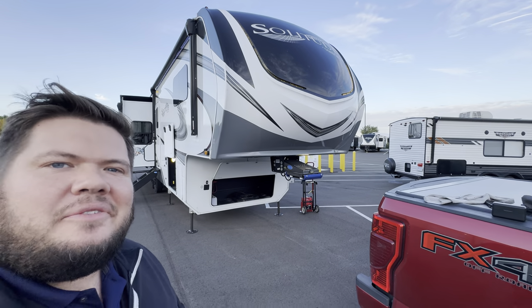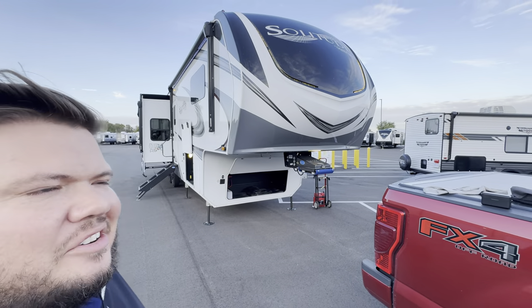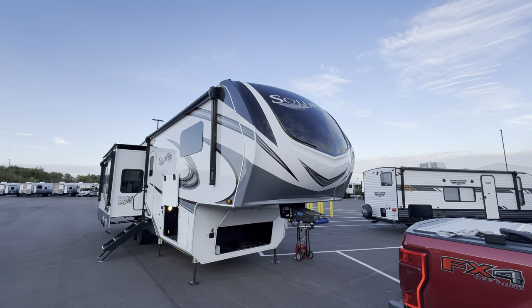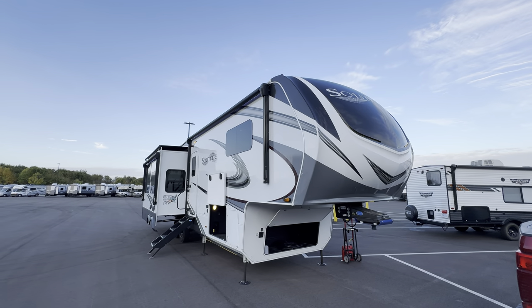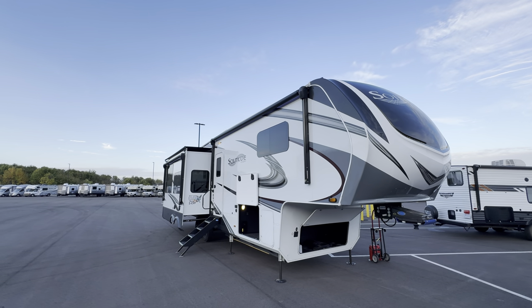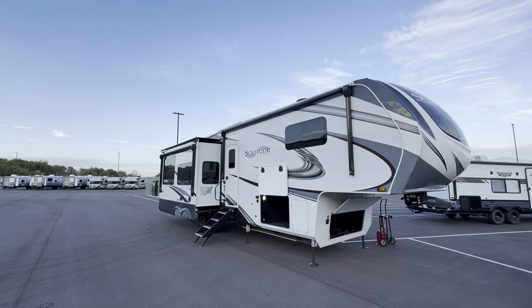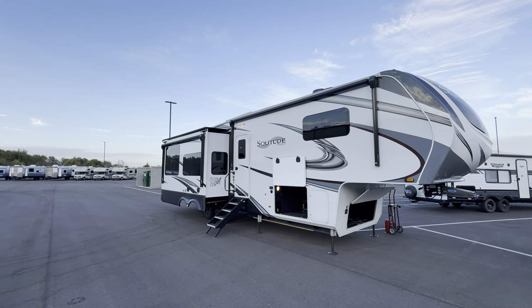Hey, hey, hey, what's going on everybody? This is Hunter. Hope you guys are having a wonderful day. I know I sure am. It is an absolutely stunning day out here in Ohio. It's right in between that kind of fall and winter season, so it's like 65 degrees, but the sun warms you up. It's just a really nice day.